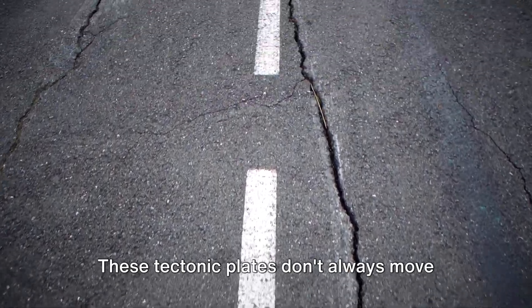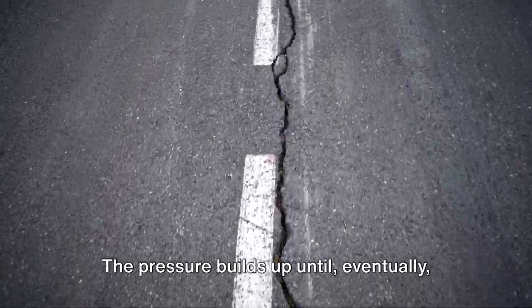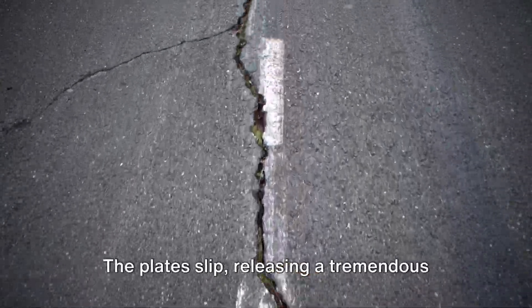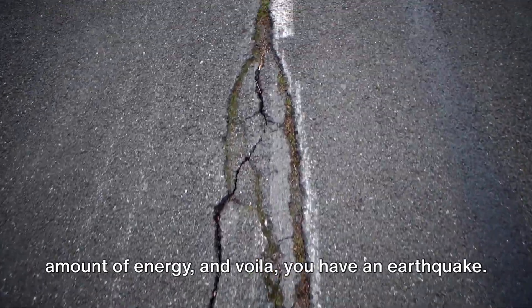These tectonic plates don't always move smoothly past each other — sometimes they get stuck. The pressure builds up until, eventually, it's too much. The plates slip, releasing a tremendous amount of energy, and you have an earthquake.